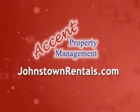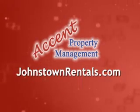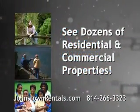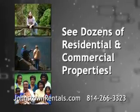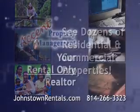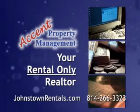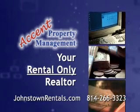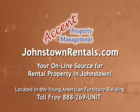If you are looking for rental property in the Johnstown area, look no further than johnstownrentals.com. At johnstownrentals.com, you can check out dozens of properties in the area that are perfect for you, your family, or your growing business. If you are a property owner, log on to johnstownrentals.com and see how Accent Property Management can make your life so much easier. That's johnstownrentals.com, your online source for rental property in Johnstown.